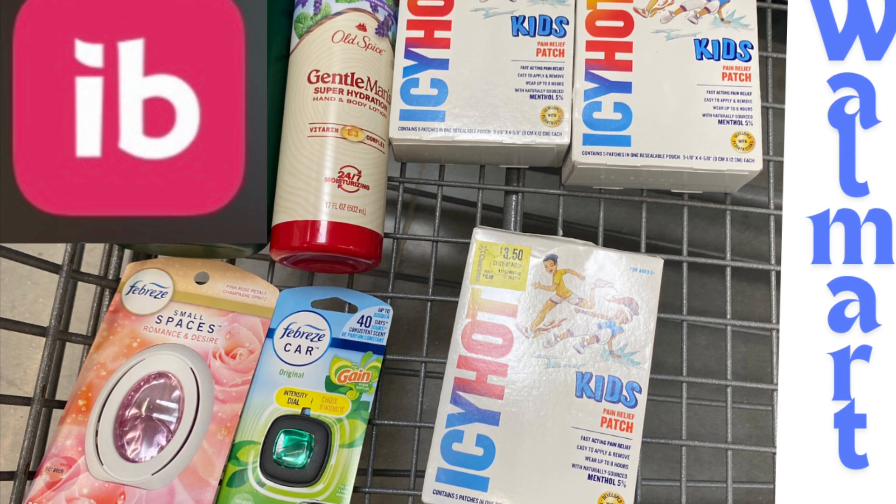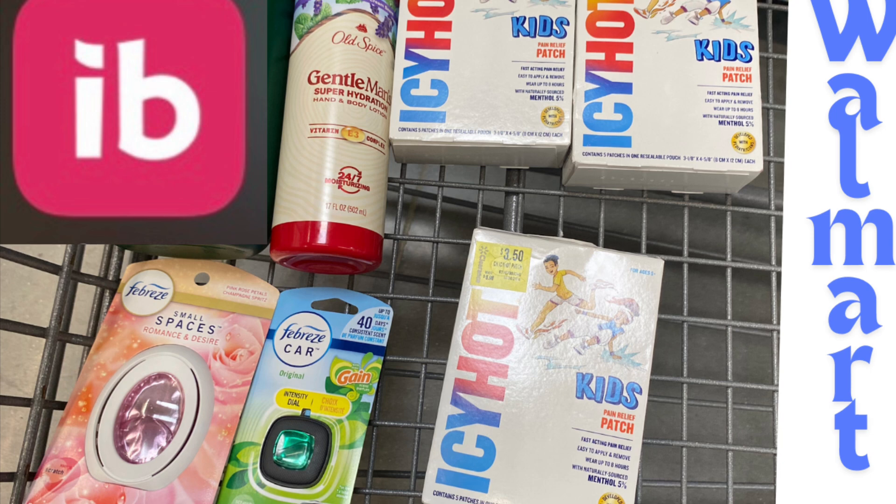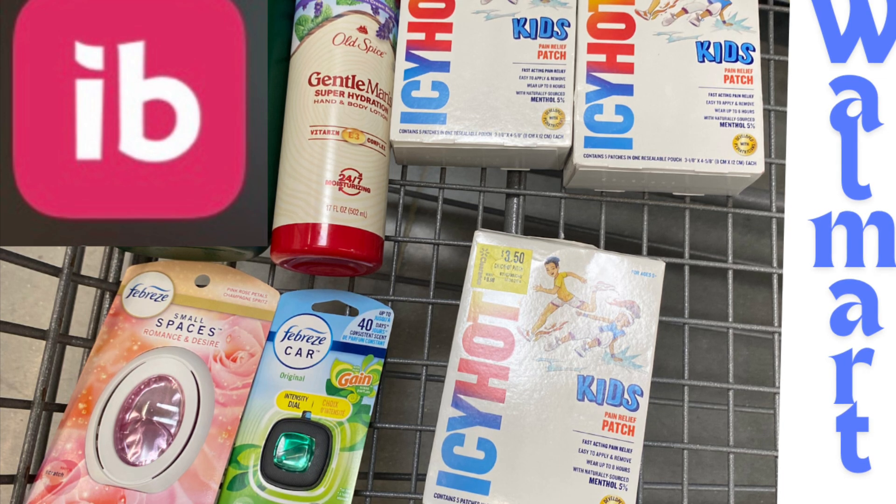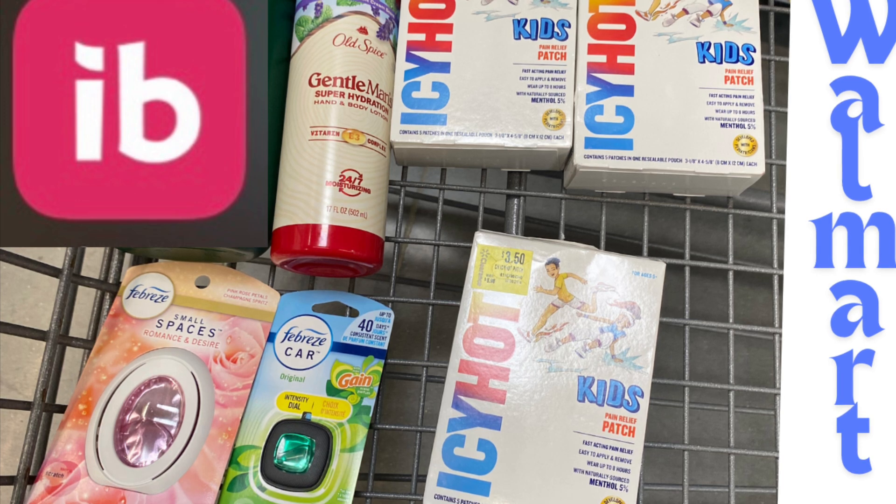Three of these Icy Hot Kids total is ten dollars and fifty cents. We'll get back two dollars each from Ibotta, which is six dollars, and then we'll get back 75 cents for buying three and 50 cents for buying two. That is a total of seven dollars and twenty-five cents back, making these only three dollars and twenty-five cents for all three.